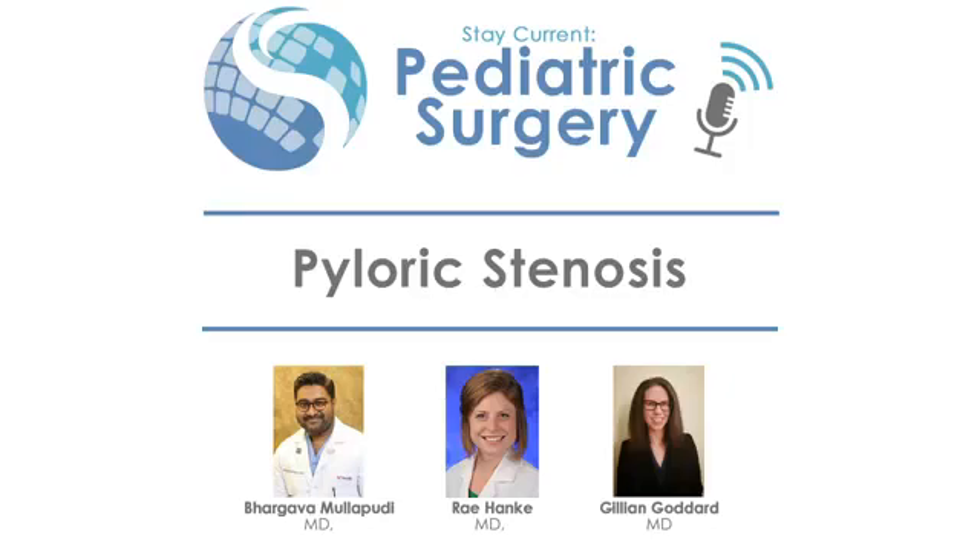Welcome to the latest episode of Stay Current in Pediatric Surgery, a multimedia publication designed to spread the latest knowledge freely. This chapter is created and edited by Todd Ponsky, Ray Hanke, Zach Korb, and Rod Gerardo. Join us as we break down pyloric stenosis with Jillian Goddard and Bhargava Malapudi.